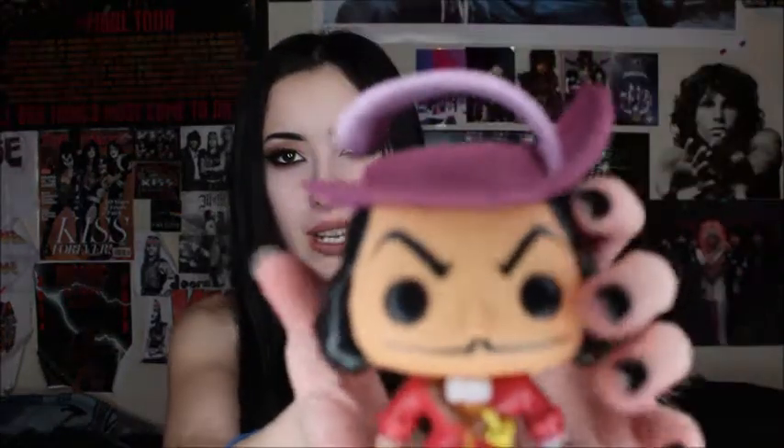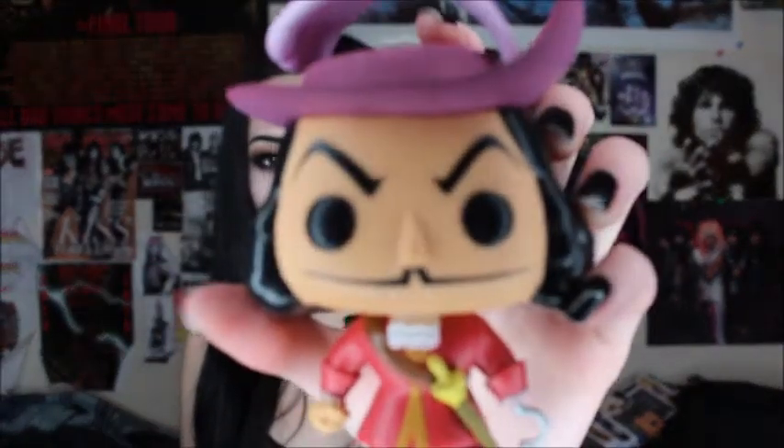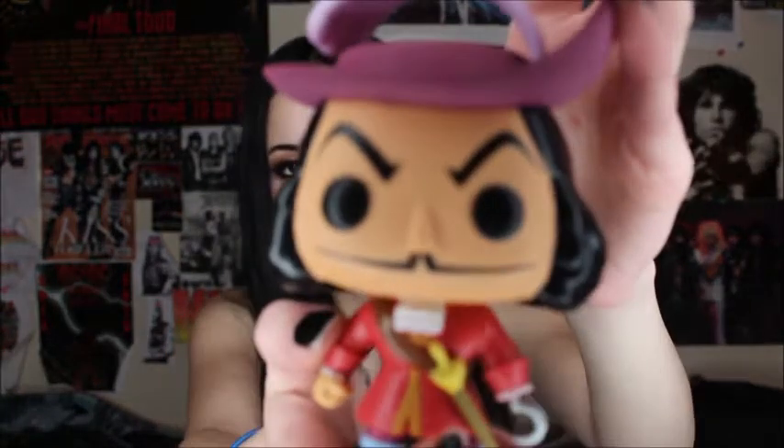The first one I ever got was actually this Captain Hook Funko Pop, and my grandma got me this one from the Disney store. He's my very first one. I remember they used to sell them at the Disney store a lot, like before Hot Topic started selling them to everyone else. So this is my very first one.